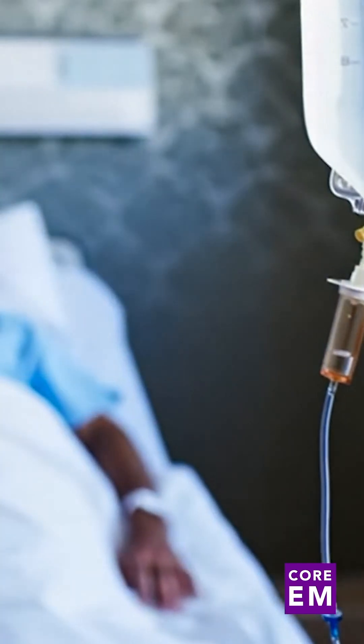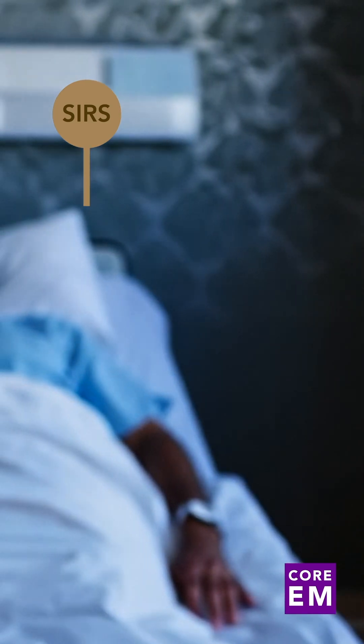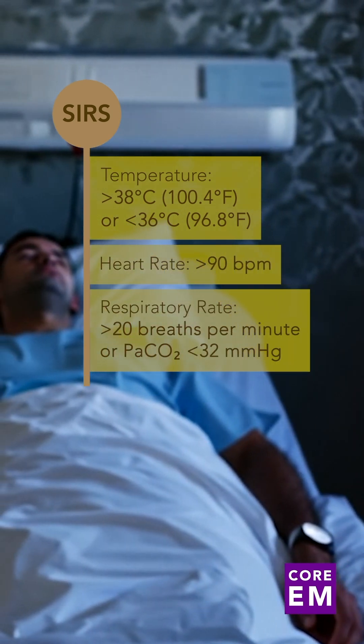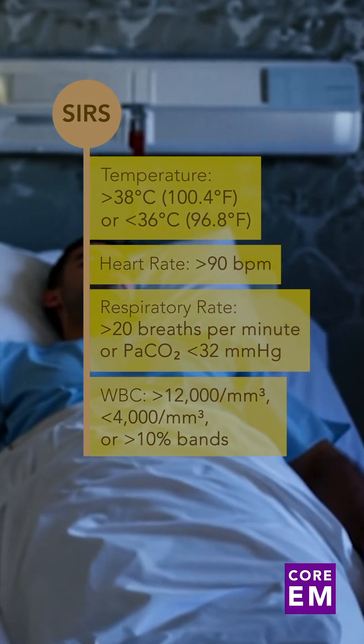First, let's begin with SIRS. To meet the SIRS criteria, the patient must meet at least two of the following: temperature above 38 or under 36 degrees Celsius, heart rate above 90 beats per minute, respiratory rate over 20 breaths per minute, and white blood cell count above 12,000 or below 4,000, or greater than 10% bands.